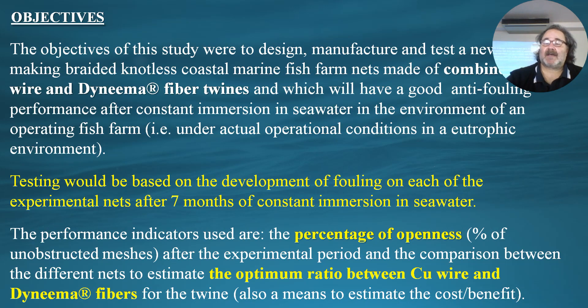The objectives of this study are to take into consideration all these advantages and disadvantages of the three major anti-fouling approaches. We designed, manufactured and tested a new type of twines to make braided knotless coastal marine fish farm nets using uncoated copper wire — a very small diameter wire used to make electrical transformers — and Dyneema fiber twines. We believe that because of the presence of copper wire, these nets will have good anti-fouling performance after constant immersion in seawater in actual eutrophic operational environments.